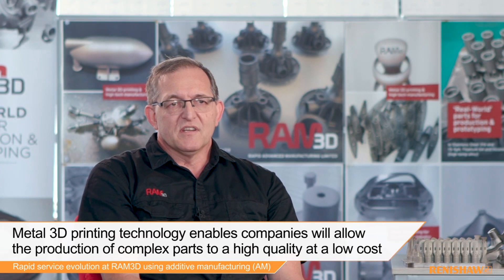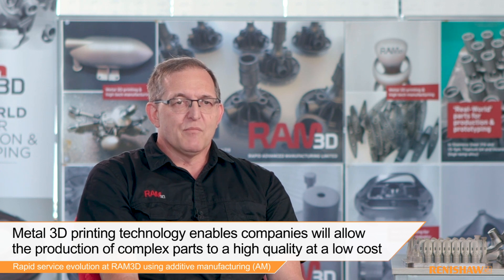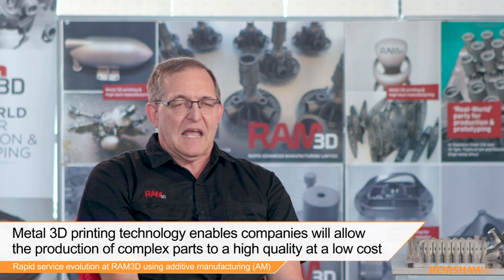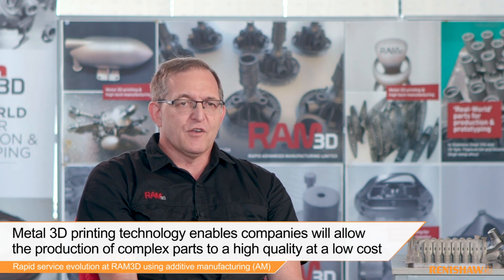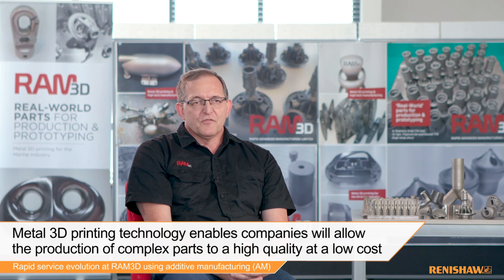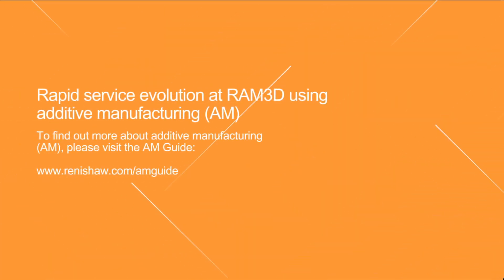I think metal 3D printing is becoming more and more another tool in the toolbox, and as people understand design they're able to use it in an increasing range of parts. What we're going to see in the future, I believe, is a push towards cast parts — the very complicated cast parts and the very complicated MIM parts where there are relatively low volumes — starting to become 3D printed, and the reason for that is it will be good quality parts at a good price.